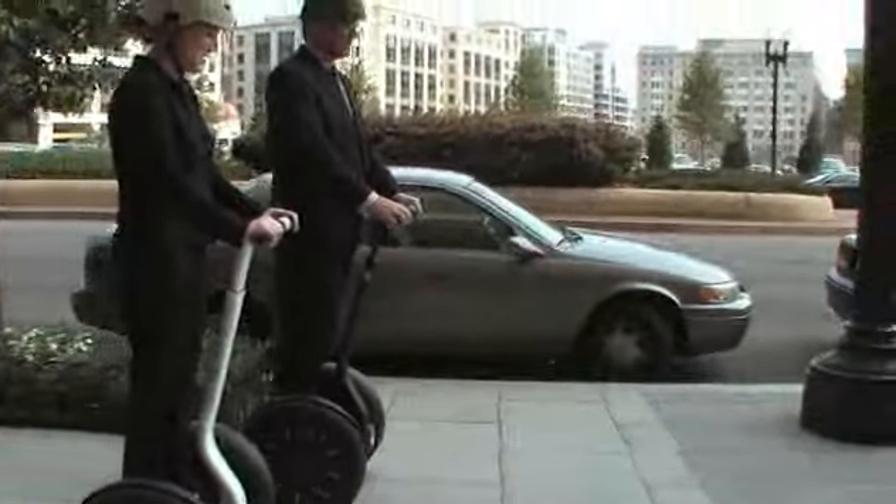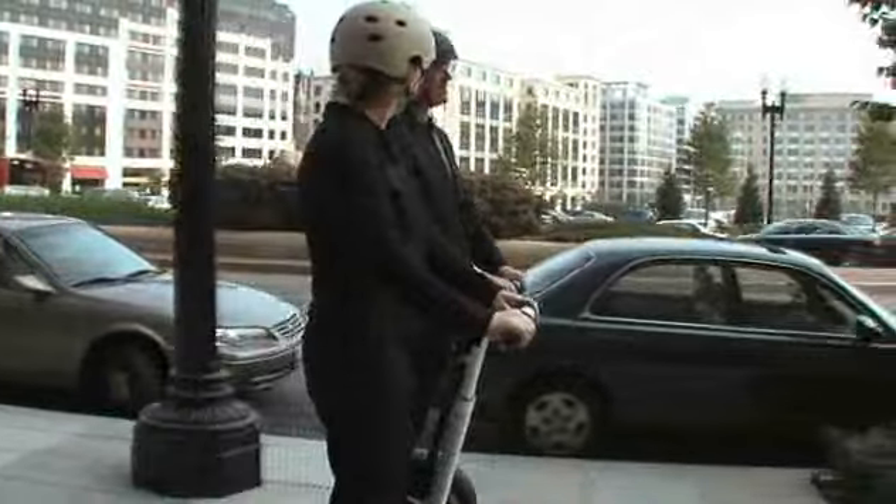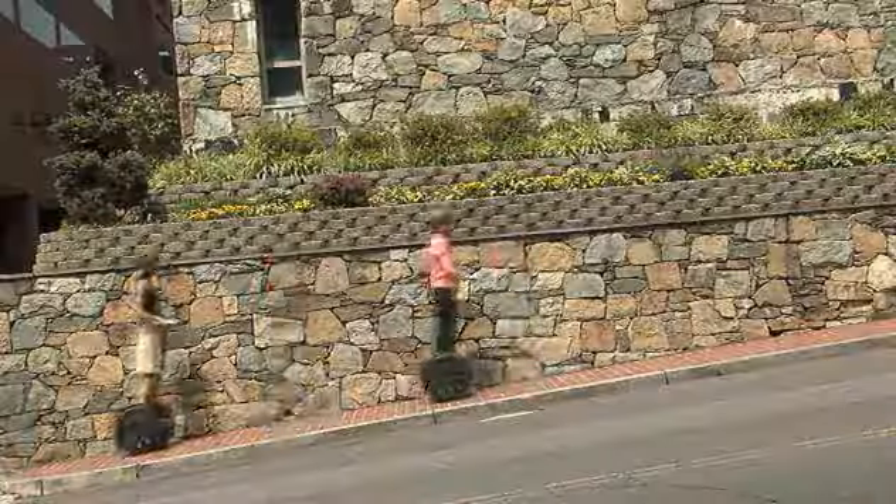The Segway PT quickly feels like an extension of your own body, making it easy for you to remain confident, comfortable, and in control, even when it's transporting you at speeds of up to 12.5 miles per hour or 20 kilometers per hour — about the pace of a brisk run.